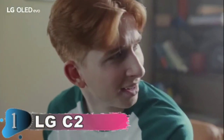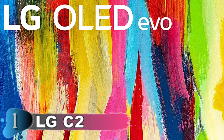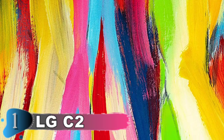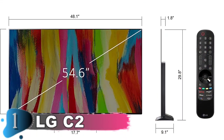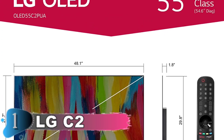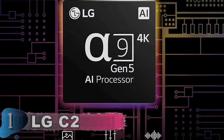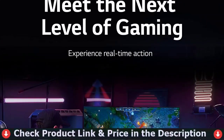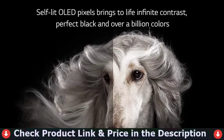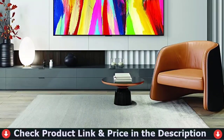It has an impressive set of gaming features, and the low input lag results in an excellent gaming experience. It has excellent reflection handling and is bright enough to readily overcome glare in a bright room. It also offers a wide viewing angle, which is useful if you have a large seating arrangement or want to wander around while watching TV, because the image remains correct from the side. It effectively upscales low-resolution footage, which is useful if you have a library of old TV series. The WebOS Smart interface features a large range of streaming apps, so you're sure to find what you're looking for.